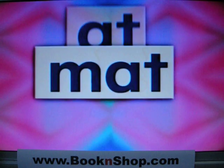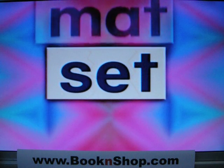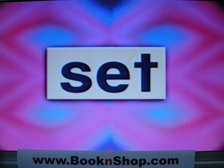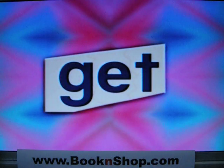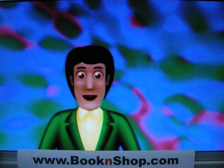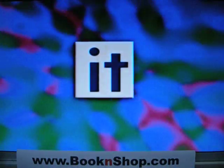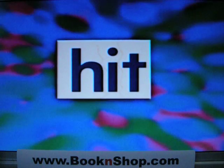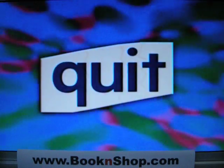At. Mat. Set. Get. Keep reading, you're doing fine. It. Hit.